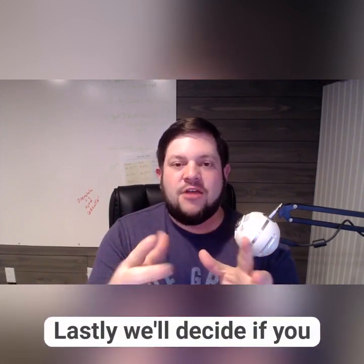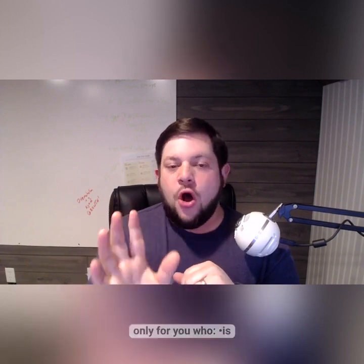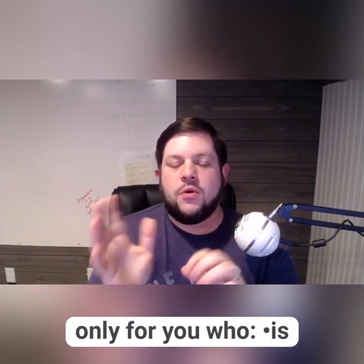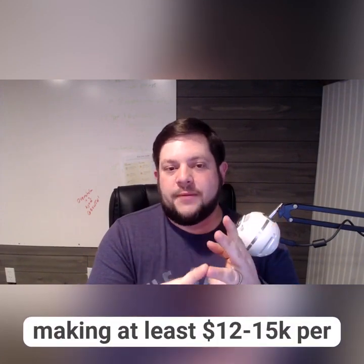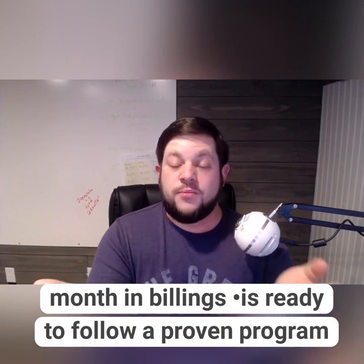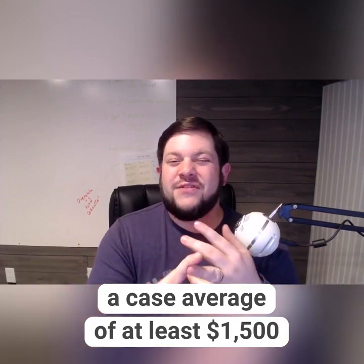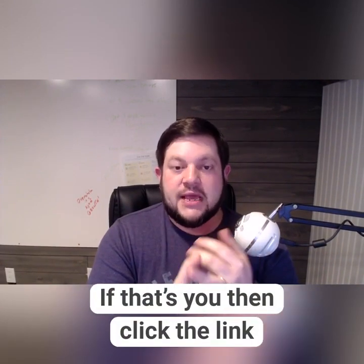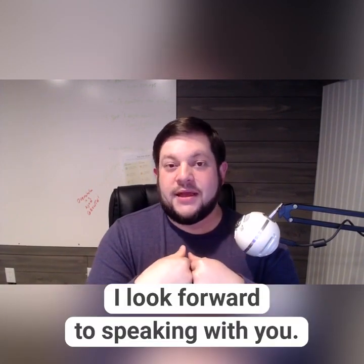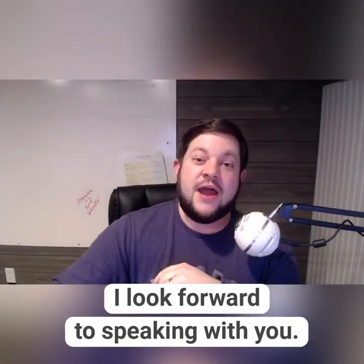Finally, we'll decide if working together may be a good fit for you and my Five Star Scale program. Now, I want to be clear — this is not for everyone. In fact, it's really only for people who fit three important criteria: if you're making at least $12,000 to $15,000 a month in billings; if you're ready to follow a proven program and trust me to help you reach your goals; and if you have a case average of somewhere around $1,500. If that's you, then click the link below and schedule your free session with me. My name is Joe. This is Five Star Scale. I look forward to seeing if I'm the next great fit for you.